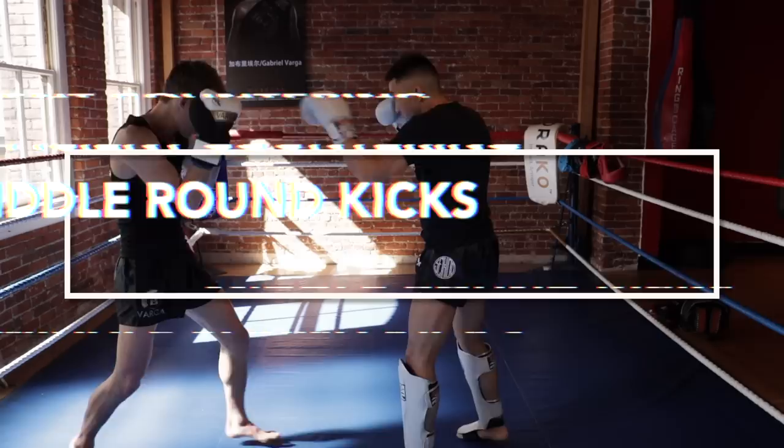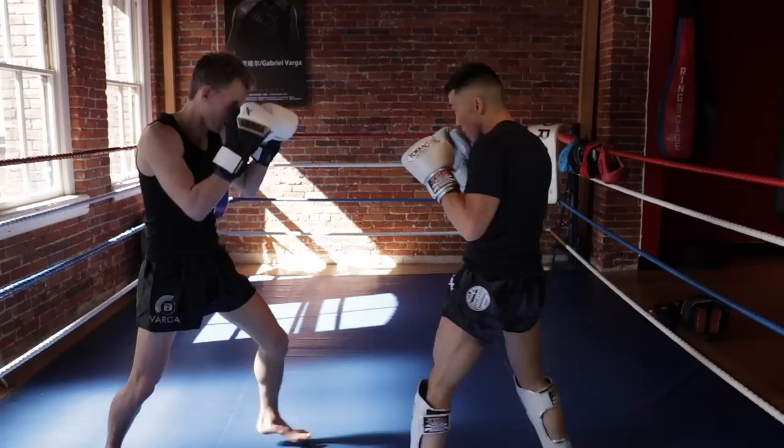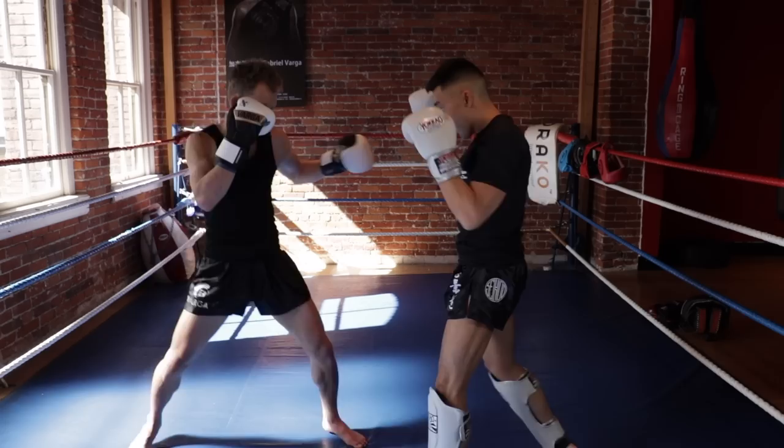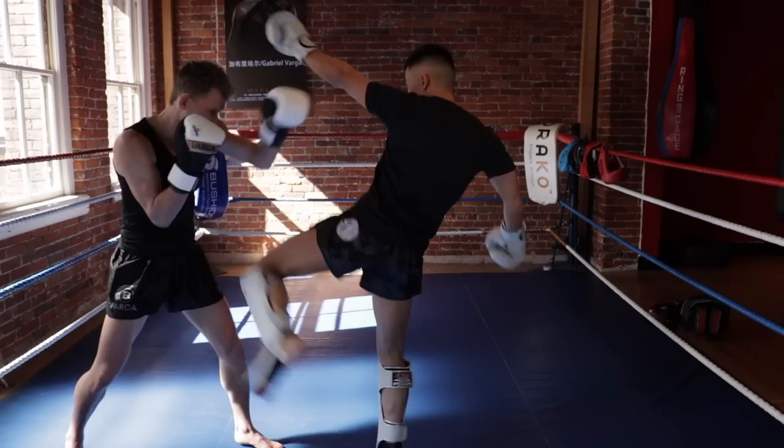Number one, be proficient at countering middle round kicks. If you don't get that counter off and dissuade them from throwing it, you'll lose the fight just based on not being able to deal with this one technique. I prefer to counter with my hands because in a kickboxing versus Muay Thai fight, the hands often can count for more than a kick off the forearm. But you could also counter with low kicks, you can catch, you can sweep — it's your choice. You just want to be sure you don't take the kick and forget to respond.